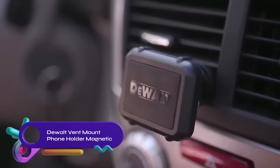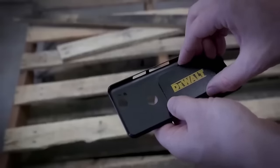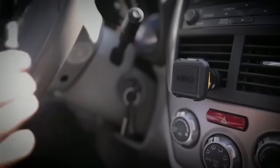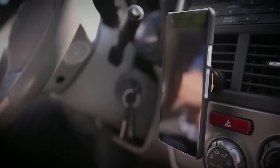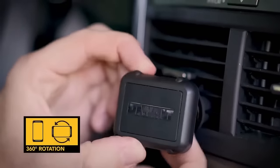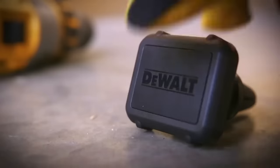The DeWalt Vent Mount Phone Holder Magnetic offers a strong and stable hold with four N50 neodymium magnets. It includes two metal plates for compatibility and features a stainless steel ball joint construction for 360-degree rotation. The compact design fits seamlessly in your car, and its durable construction withstands harsh environments. However, it can be difficult to remove from the air vent, and the metal plates may add bulk to your phone case. Overall, it's a versatile and reliable option for hands-free phone viewing.